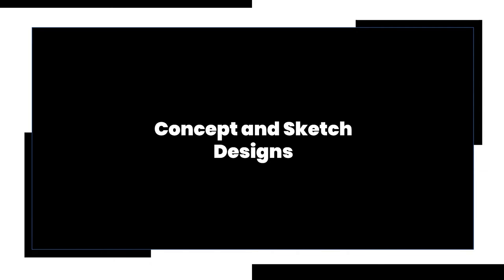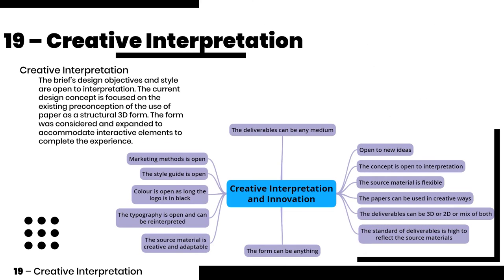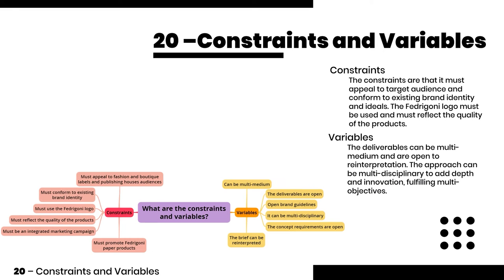The key creative opportunity was that the deliverables can be multi-medium. The target audience is also vague, which provides creative opportunities. The preconception of the 3D form was considered and expanded to accommodate interactive elements to complete the experience. The approach can be multi-disciplined to add depth.